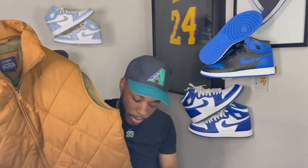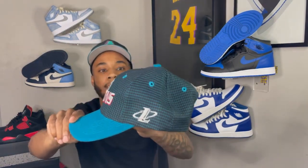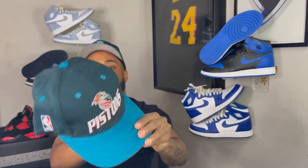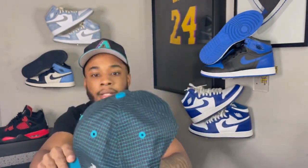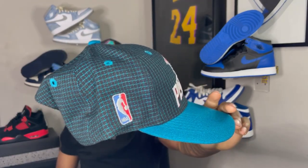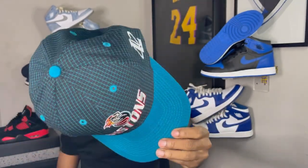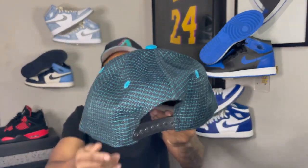This vest adds a different pop of color to the outfit. Then the last piece is this Detroit Pistons grid-patterned hat with the old school Pistons logo, an NBA patch on the side — red, turquoise, and black. The hat goes stupid, it's crazy fire. That's the last and final outfit — we're gonna hop right into it.